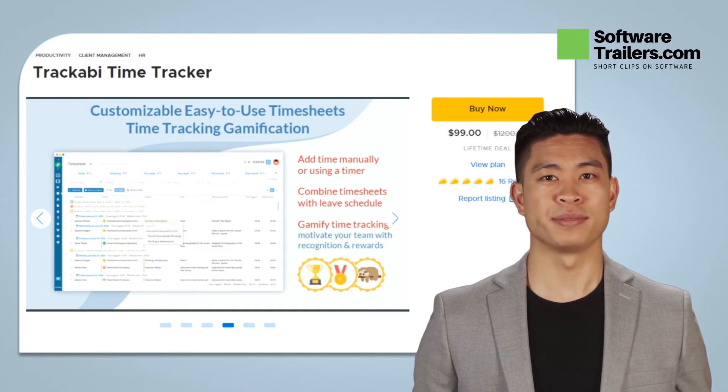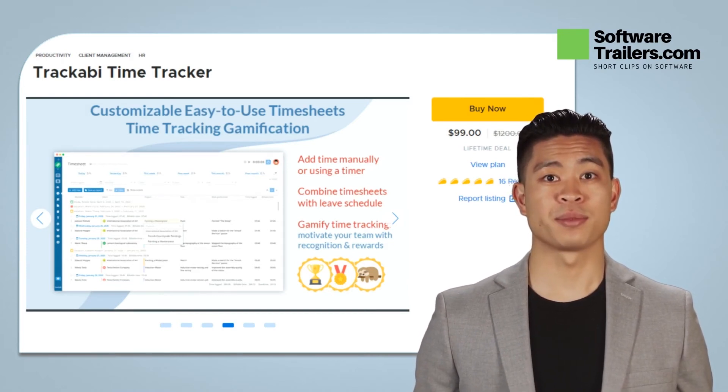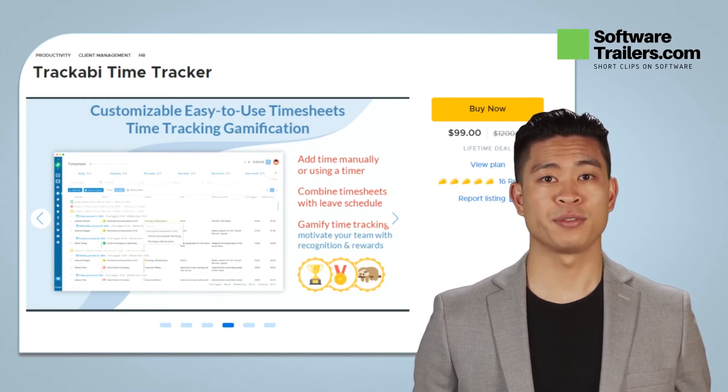Create a team goal and build achievements for your team to gain while measuring time. Truckaby is available in three versions: an online version, a desktop application for Windows, Linux, and macOS, and a mobile app for iOS with Android coming soon.